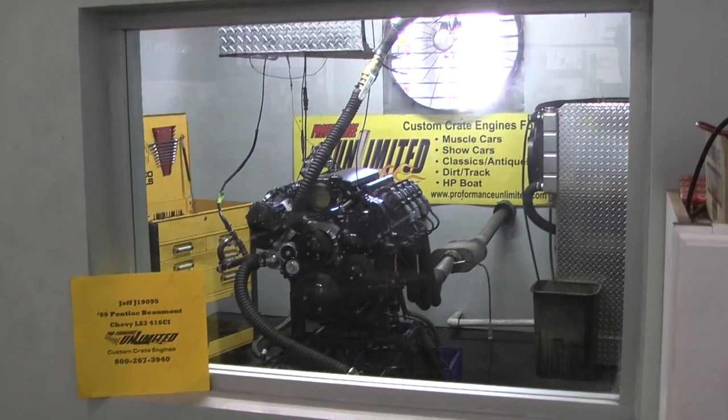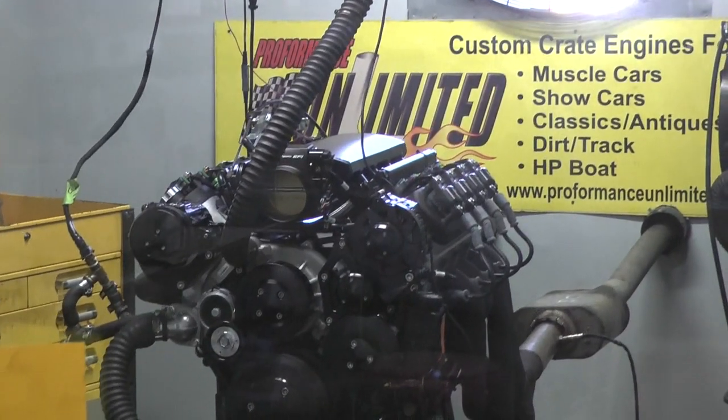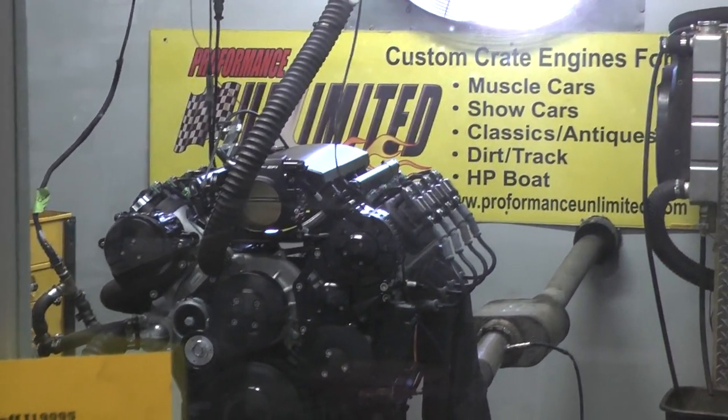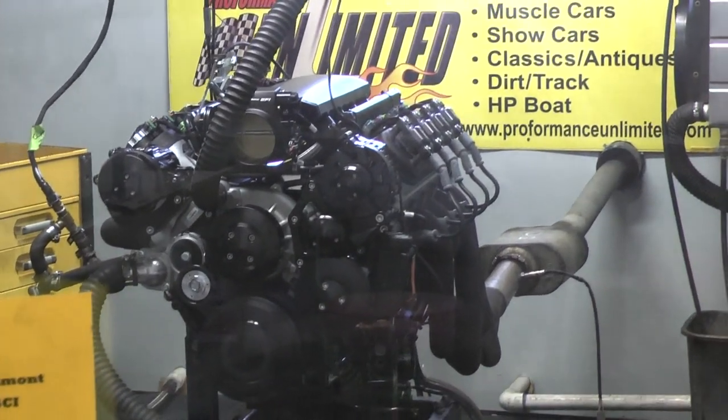Alright Jeff, we've got your 69 Pontiac Beaumont engine here. Happens to be our Chevy LS3, 416 cubic inch. I'm going to fire it up for you. How's that for starting now? Real nice.